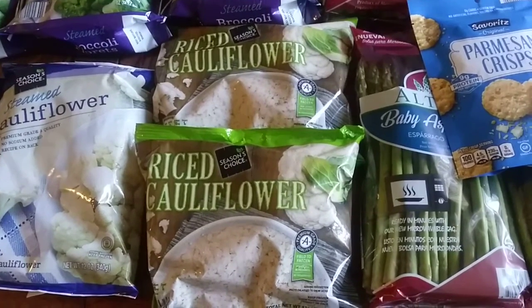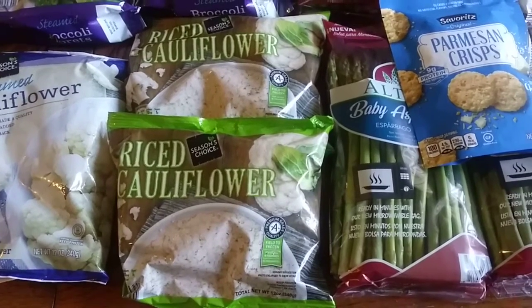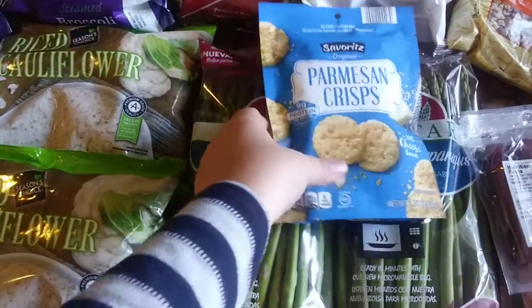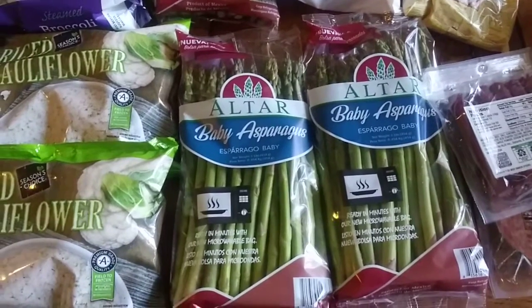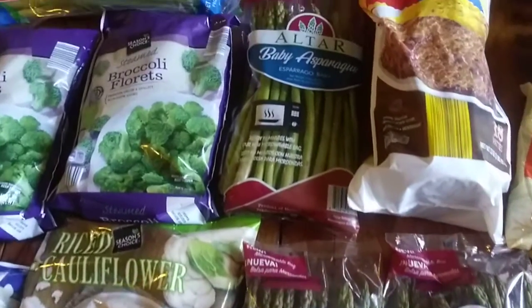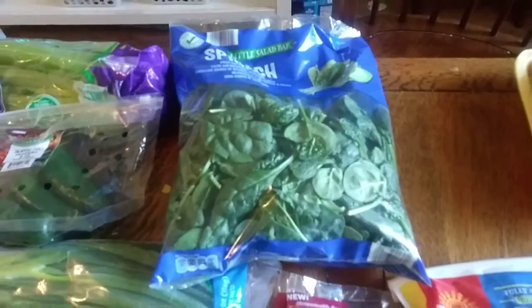If you want to see my cauliflower fried rice recipe, let me know in the comments below — my husband seriously thinks it tastes like real fried rice and he is a picky eater. Then I got some asparagus, which is on sale at Aldi this week for $0.79 for a one-pound bag — a super good deal. I got three packages because everyone in our house loves asparagus. I got a bag of spinach for omelets and for the spinach and goat cheese stuffed chicken, and that was $1.49.